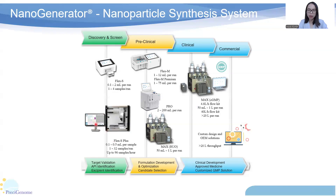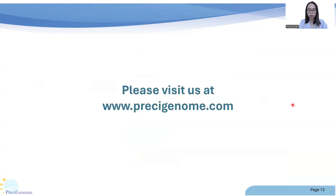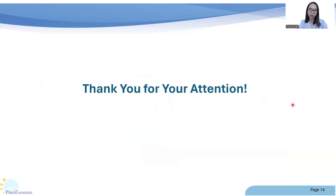FlexS and FlexS Plus can prepare ultra-small batch sizes down to 100 microliters, which can save a lot of reagent and cost in the screening stage. FlexS Plus is a fully automatic workstation that allows high-throughput screening and can prepare 96 LNP samples within one hour. FlexS and Pro are both reliable and flexible LNP synthesis systems to meet the needs of pre-clinical animal studies. Precigenome also provides cGMP-grade modular systems for commercial production. For more information, please visit us at www.precigenome.com.